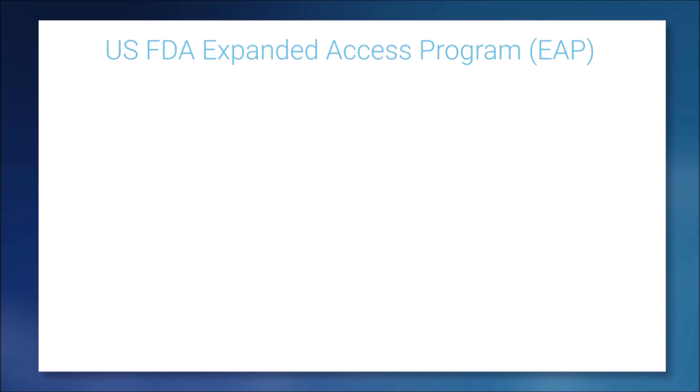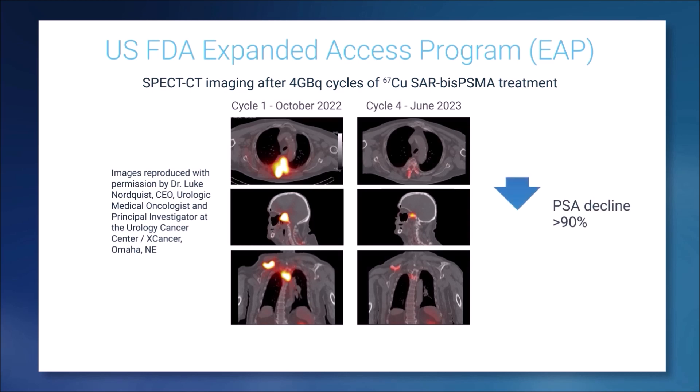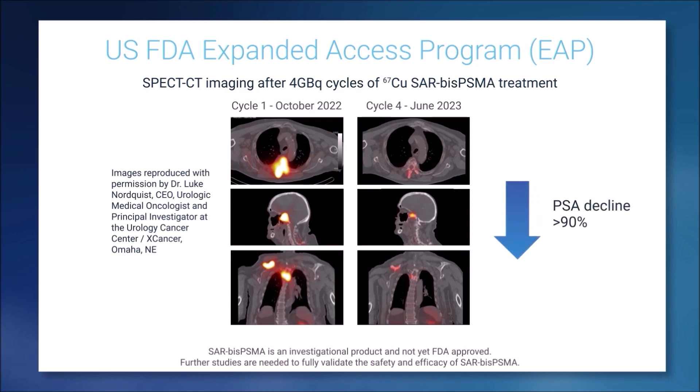Clinicians were then given the opportunity to provide responding patients with more doses under the expanded access program of the US FDA. One patient in particular had quite a significant response — a reduction of 50% in their PSA levels after one dose, and after four treatments at that lowest dose level, had a significant reduction in tumour uptake and incredibly a greater than 90% decline in their PSA levels.